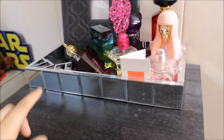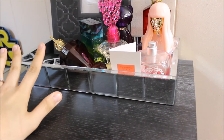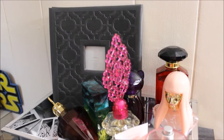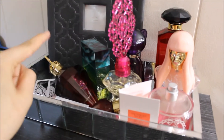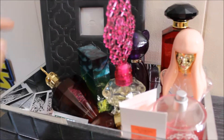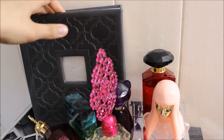Then I have my perfumes, and this perfume tray is from HomeGoods. I usually have my Polaroid camera sitting right here but it's in my boyfriend's car right now. But this is where I keep my Polaroid pictures in this little book that is from Target.